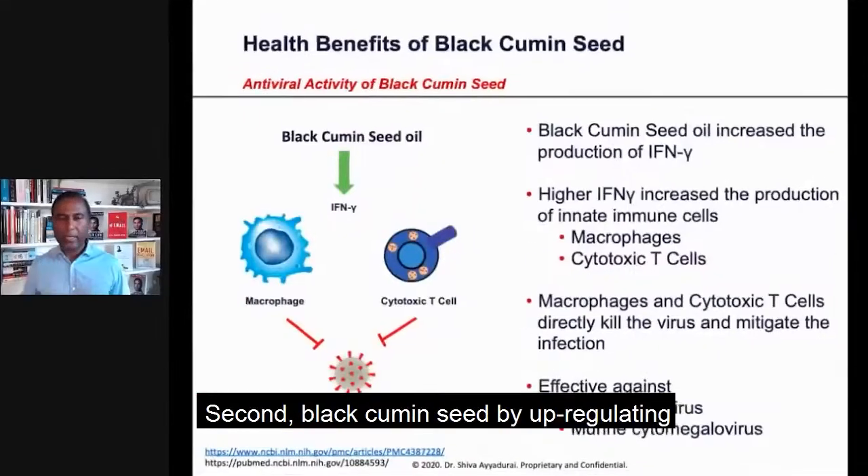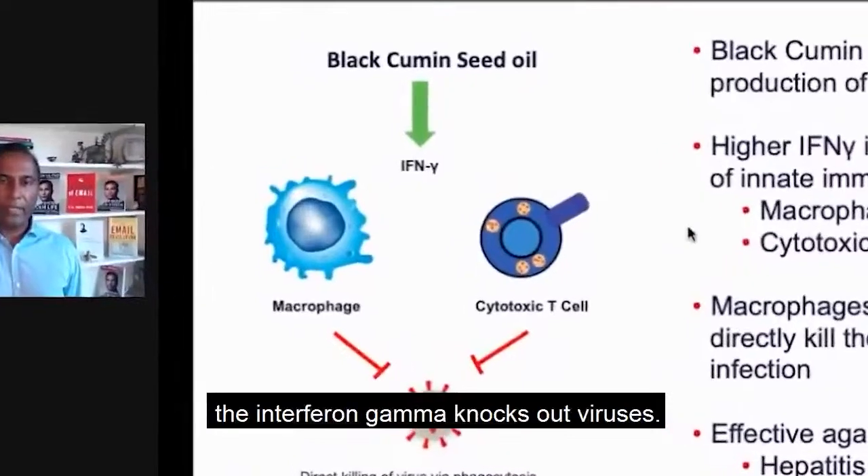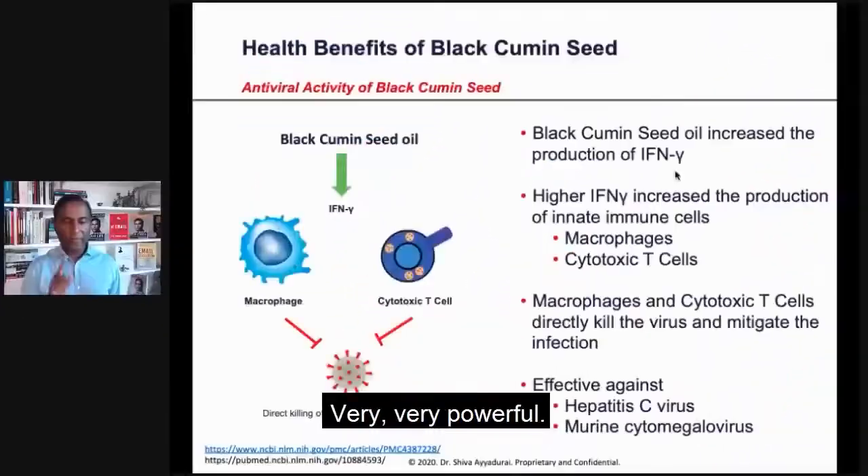Second, black cumin seed — by upregulating the interferon gamma — knocks out viruses. Very, very powerful.